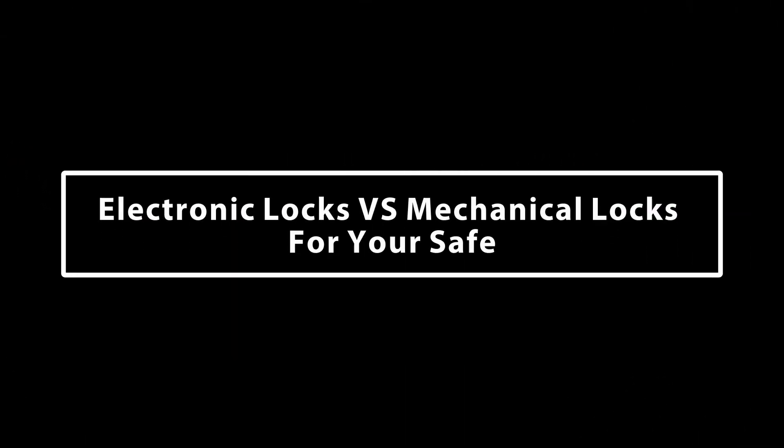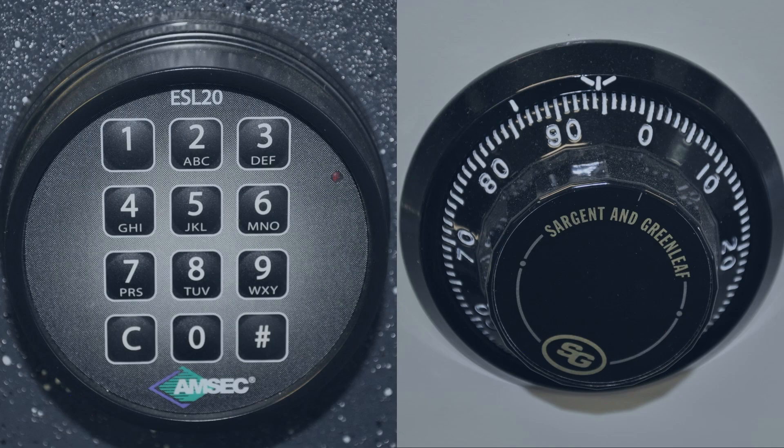Are electronic locks as secure as mechanical locks on a safe? The short answer is yes they are. From a security standpoint, both locks are equal in providing security for your safe.